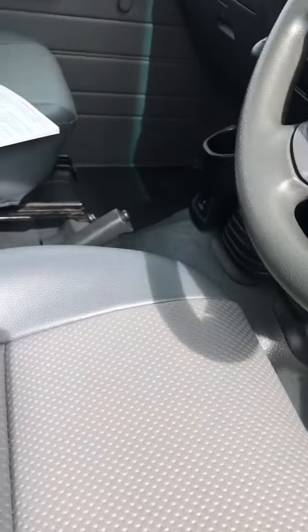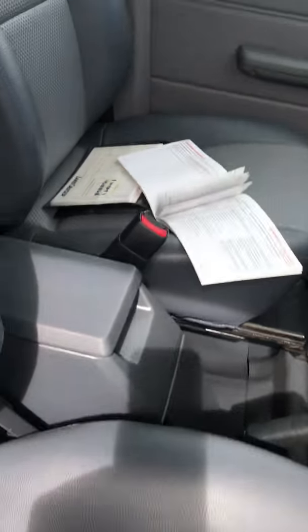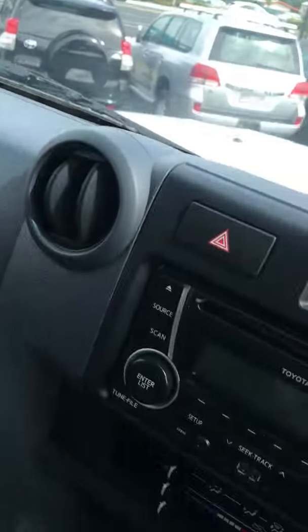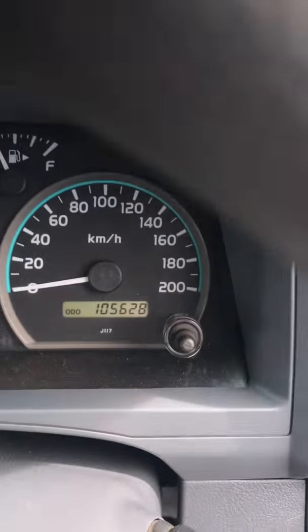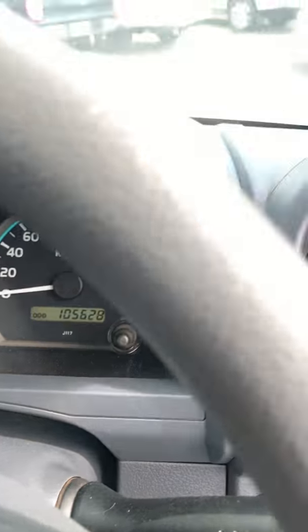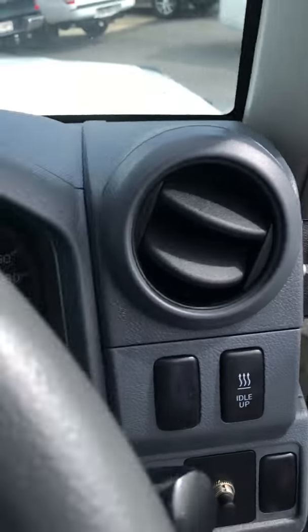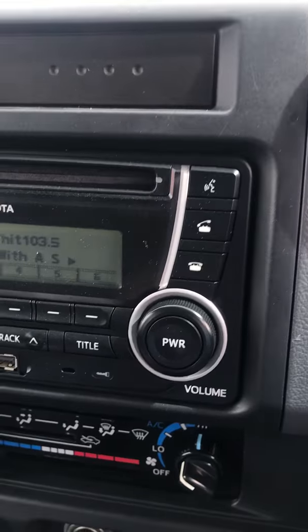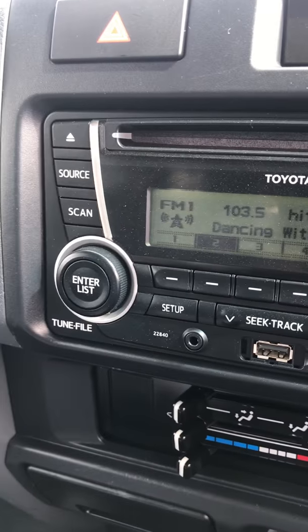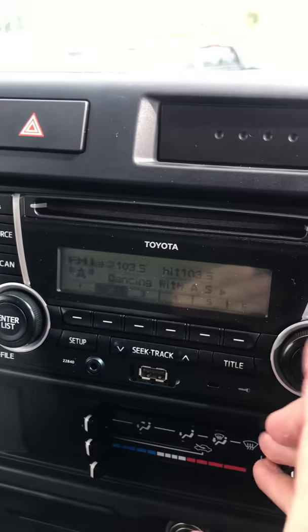Pop that bonnet so I can show you underneath there, then quickly climb on in and start it up. Excuse the shakiness of the video. As you can see, 105,628 on the clock. Electric trailer brakes. There's your stereo — it is the Bluetooth USB stereo, so you can still crank your own music and answer phone calls.